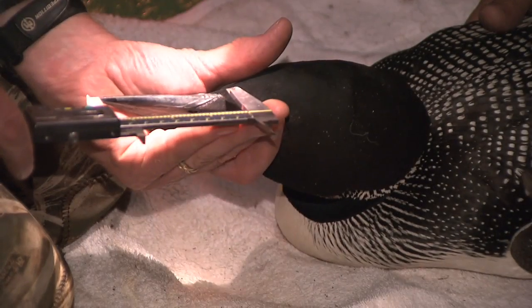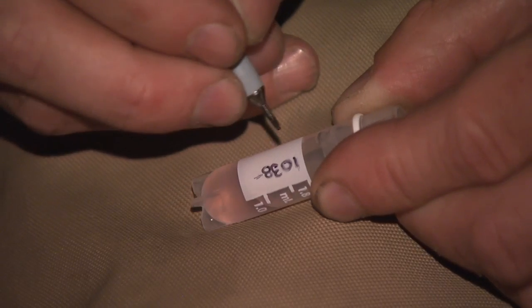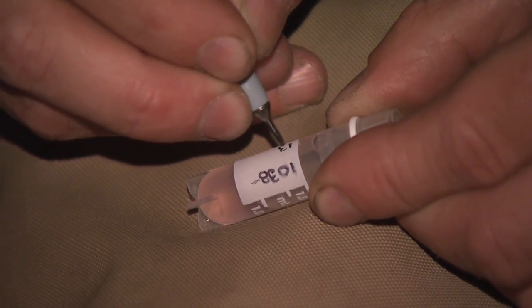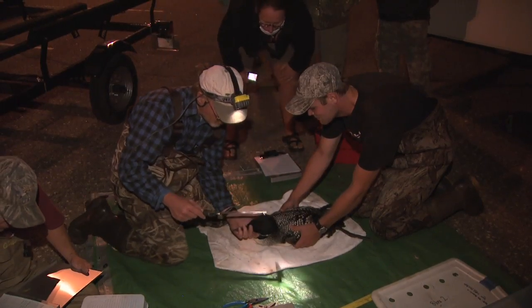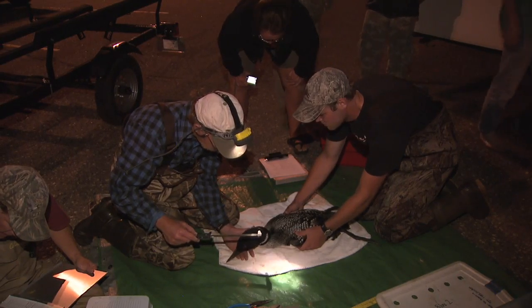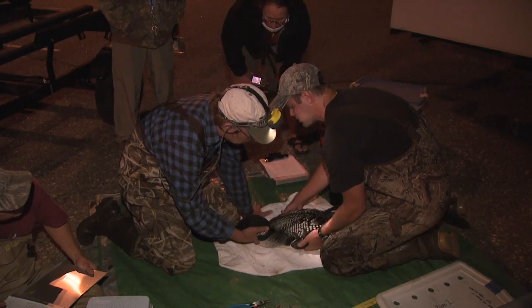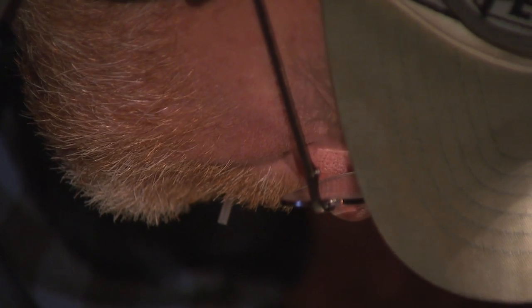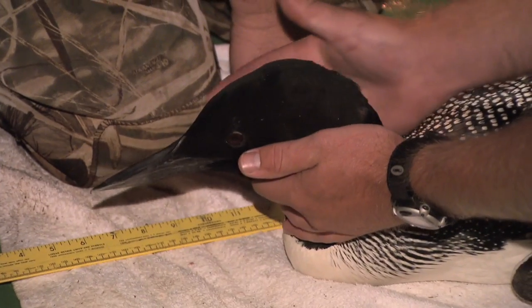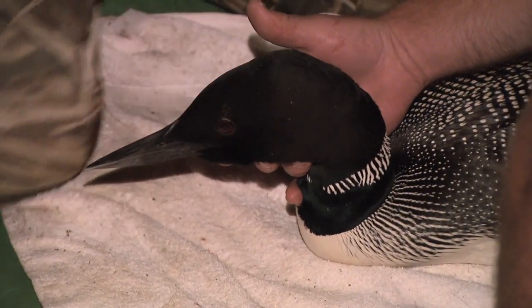We're taking some basic measurements of the bird, also a sample of blood for later analysis for such things as mercury concentration. We're saving a sample of blood that we can use to look at potential genetic damage, or at least we have baseline information this year that we can compare to the birds next year when presumably they may be exposed to oil in the Gulf.